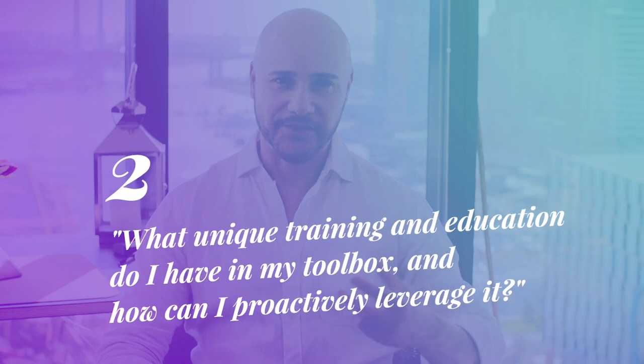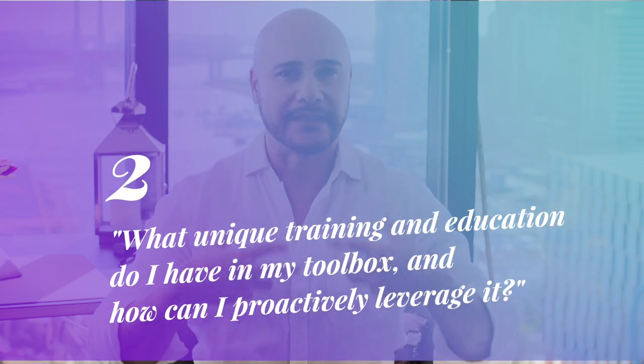Two: what unique training and education do I have in my toolbox, and how can I proactively leverage it? In 2010, I was engaged by the G20 hosts for presentation and moderation coaching and to write the welcome speech to heads of state. Through casual conversation, the decision makers also learned of my background in sustainable technology and my keen interest in macroeconomics. So I combined this with my persuasion training and authentic desire to be of value, to win another major contract as an official environmental and economics policy advisor to the government for the G20 conference.